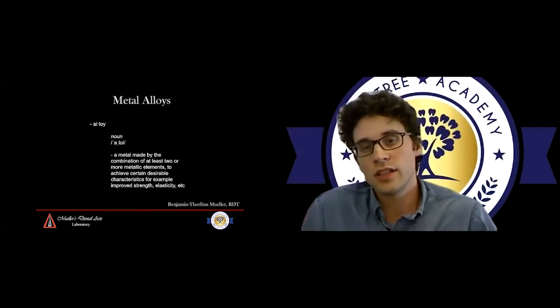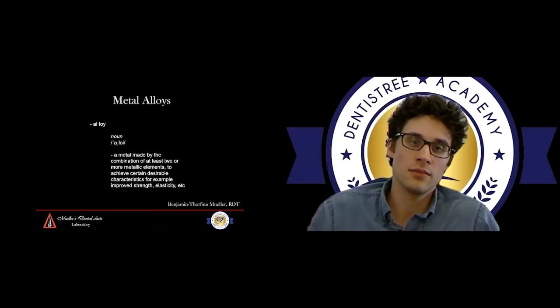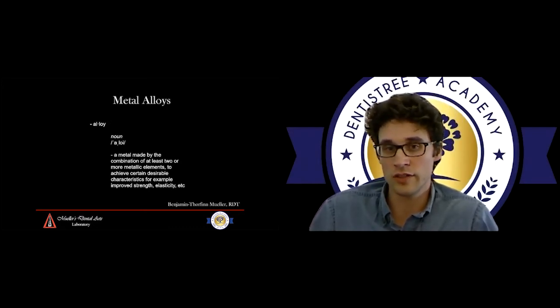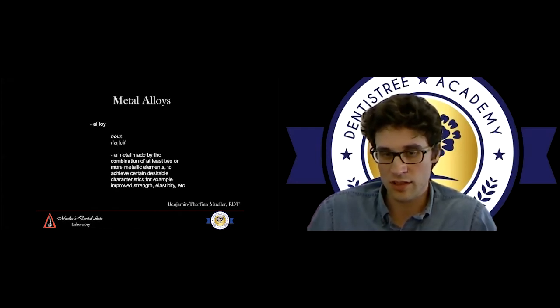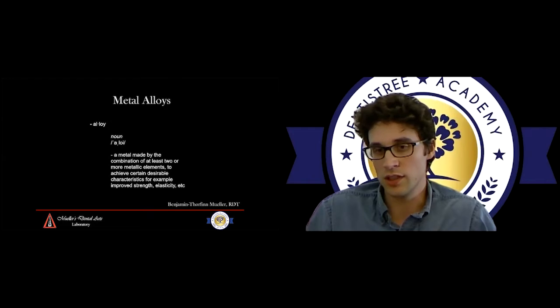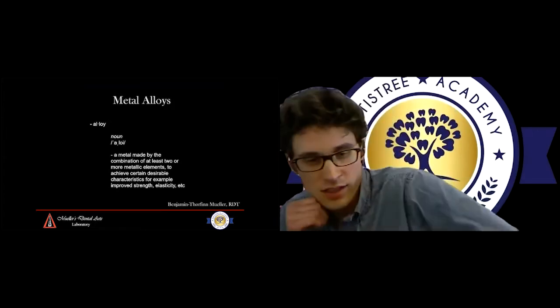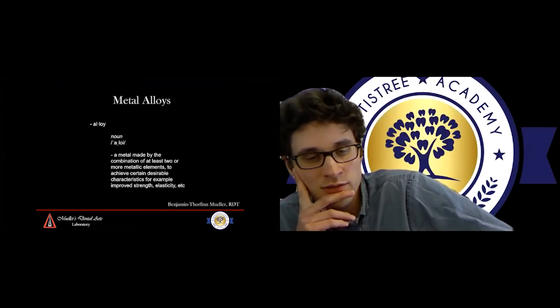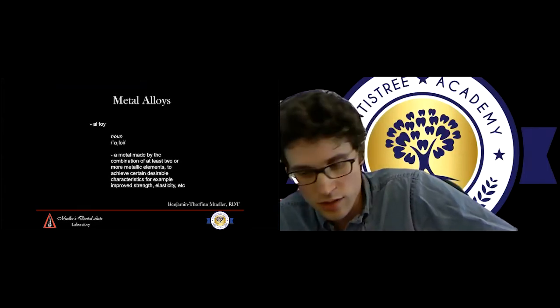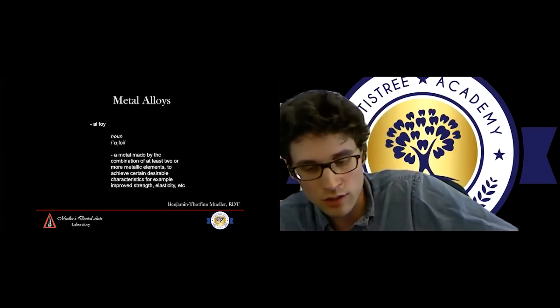Starting with metal alloys — I'm going to keep this simple and not go too deep into material science today. An alloy is a metal made out of a combination of at least two or more metallic elements to achieve certain characteristics — whether it's more strength, more elasticity, or swageability. Just because metal alloys may not be as commonly used anymore for PFM crowns doesn't mean they are a bad option. Just because it's old doesn't mean it's bad.